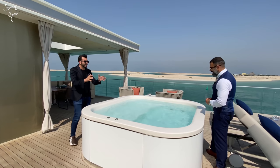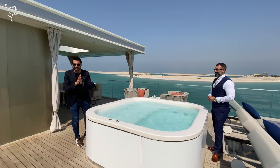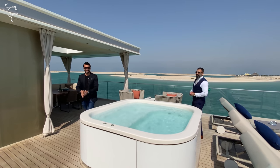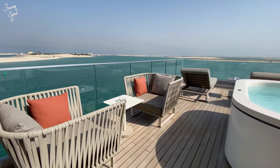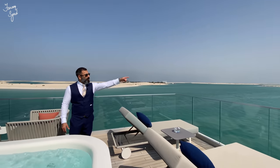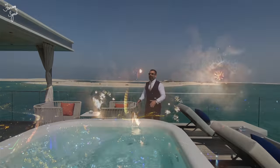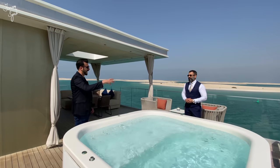Dubai blows things out of proportion when it comes to luxury and insane properties and developments — this is what puts Dubai on the map. Just imagine standing here on the 31st of December — people pay to see fireworks. From here you can see the Burj Khalifa fireworks, the Burj Al Arab fireworks, and even JBR. This will be the only place where you can see the fireworks for the entire Dubai.